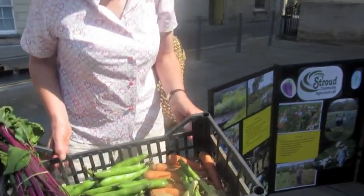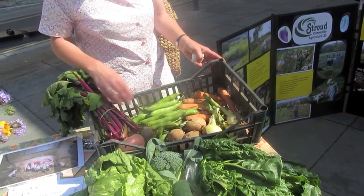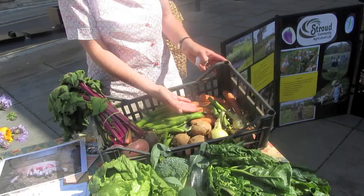Stroud Community Agriculture is a cooperative. We have two leased land sites — in Brookthorpe and at Hawkwood College just outside Stroud. We've got approximately 46 acres and we provide food for 190 member households — about 240 family members. This is typical of a weekly veg share. This week from the packing shed at Hawkwood we've collected spinach, lettuce, broccoli, cucumber, beetroot, broad beans, potatoes, onions, carrots, and flowers.